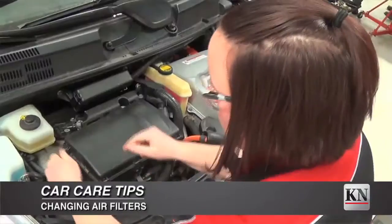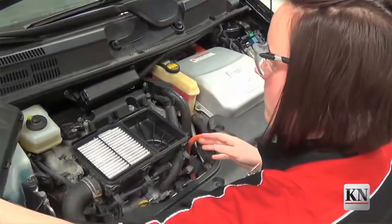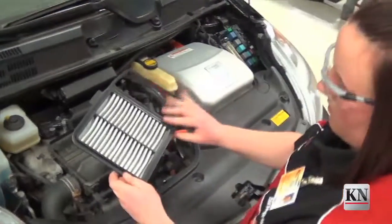Hey, Justin Hoffman here. I'm an instructor with Gateway Technical College and today we're going to talk about air filters. One of the filters you might know of is the filter that sits underneath your hood. This filter actually filters the air going inside of your engine.